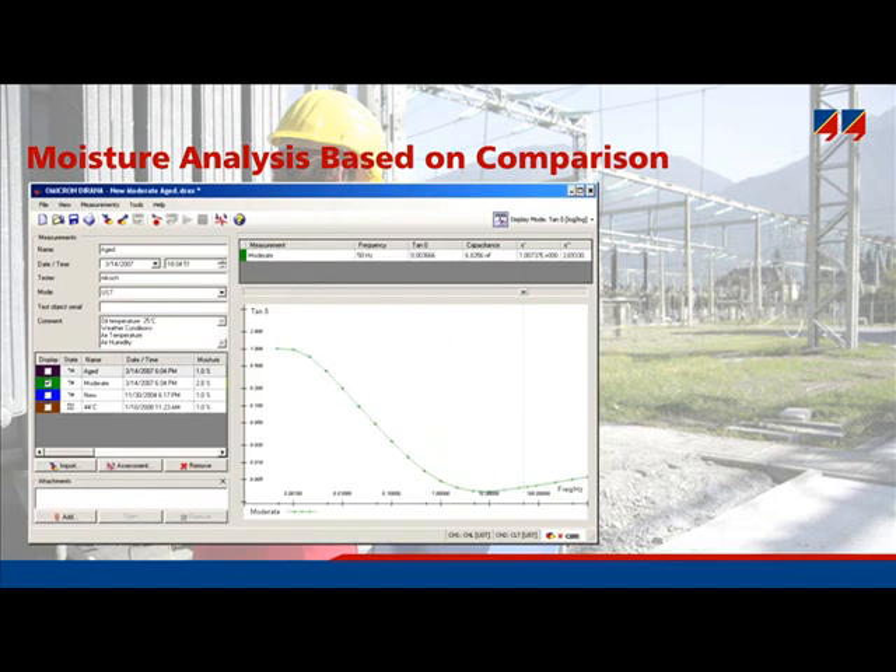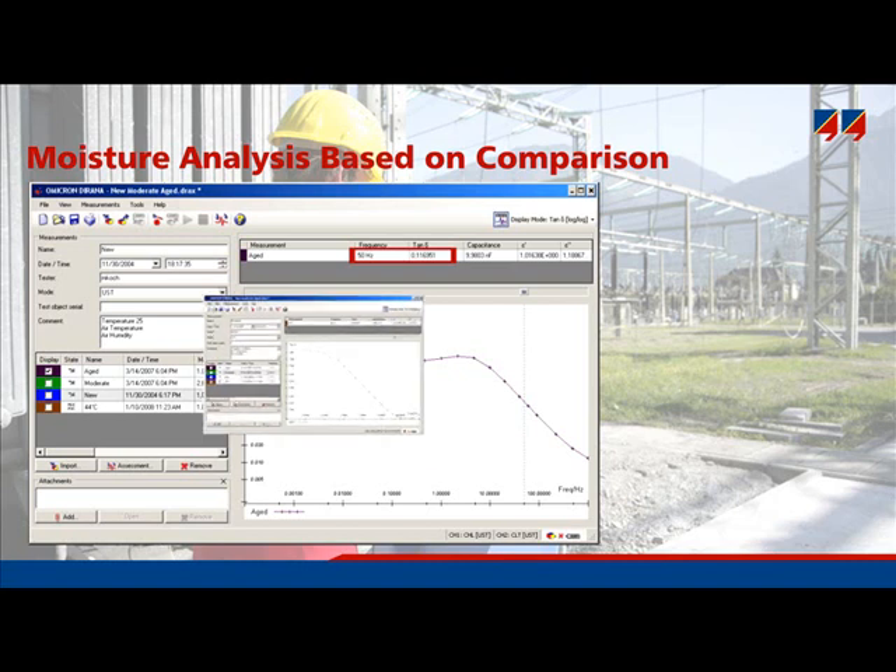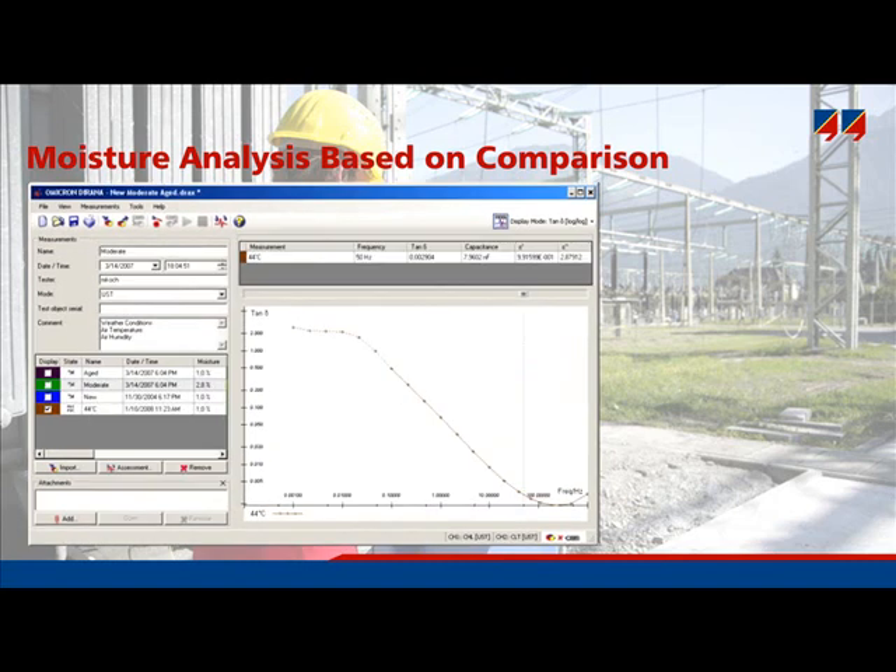The second transformer was measured at moderate wetness, so the curve is shifted to the right-hand side and the hump is slightly visible. The third example shows a heavily aged transformer — the dissipation factor at power frequency is already 11%, and the hump is clearly visible at 5 Hz, so the measurement would have stopped at about 0.1 Hz. The fourth example shows a transformer measured at 44 degrees Celsius, where the hump appeared with some additional points, providing sufficient data for moisture analysis. A comparison is possible between the real transformer measurement and the modeled dielectric response.